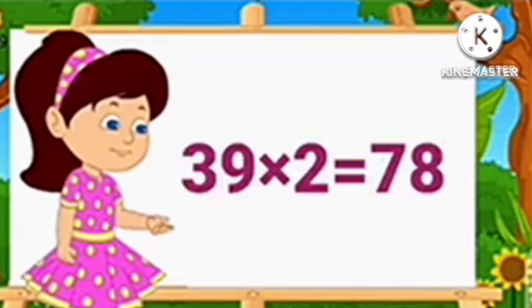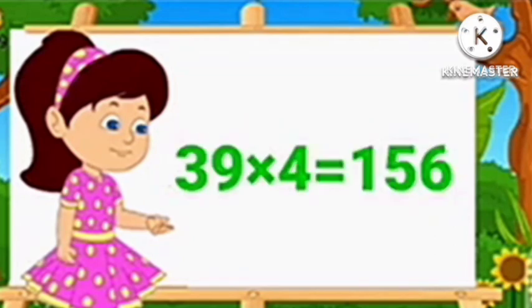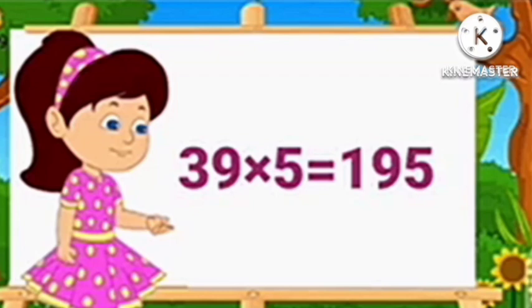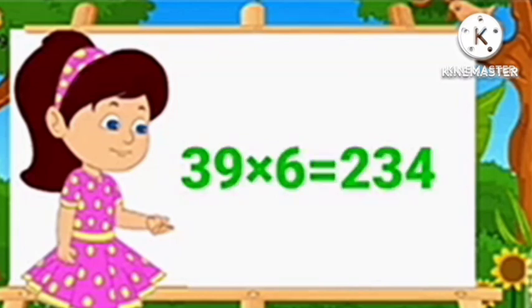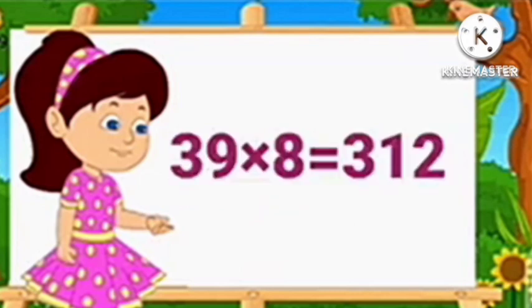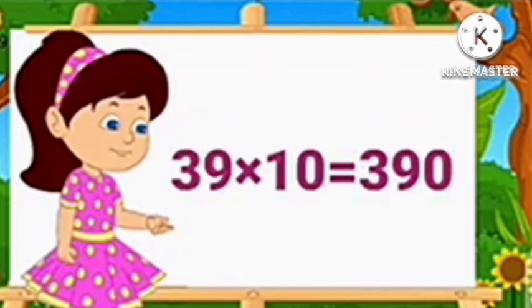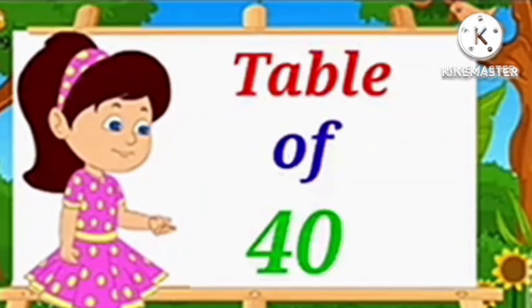Table of 39. 39 1's are 39, 39 2's are 78, 39 3's are 117, 39 4's are 156, 39 5's are 195, 39 6's are 234, 39 7's are 273, 39 8's are 312, 39 9's are 351, 39 10's are 390.